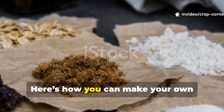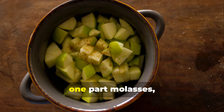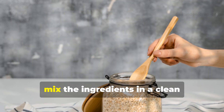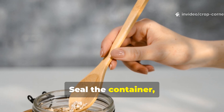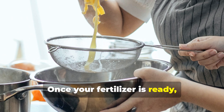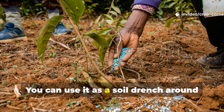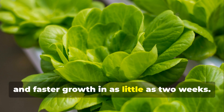Ready to try this at home? Here's how to make your own molasses-based fermented fertilizer. You'll need one part chopped greens or fruit scraps, one part molasses, and 10 parts clean water — for example, one kilogram of greens, one kilogram of molasses, and 10 liters of water. Mix the ingredients in a clean container (plastic or glass works fine) and stir well until the molasses dissolves. Seal the container but open it daily to release gas buildup, stir once a day, and let it ferment for about two weeks. Once ready, strain out the solids and dilute at a ratio of one part fertilizer to 20 parts water. Use it as a soil drench around the roots or as a foliar spray once a week — you'll notice greener leaves, stronger stems, and faster growth in as little as two weeks.